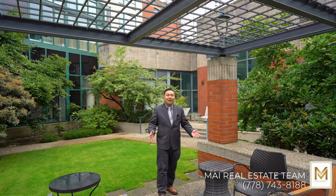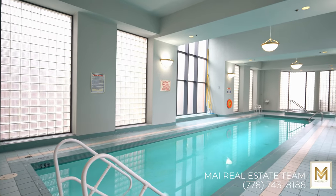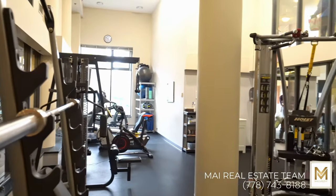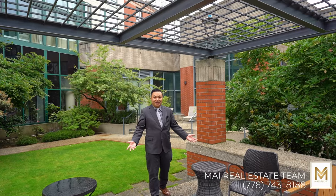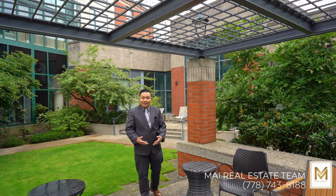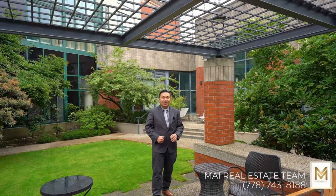This home offers amazing amenities such as an indoor lap pool, a sauna, a hot tub, a gym, and right here, as you can see, a beautiful courtyard garden. As an added bonus, it doesn't only come with one, but six — yes, six storage lockers.